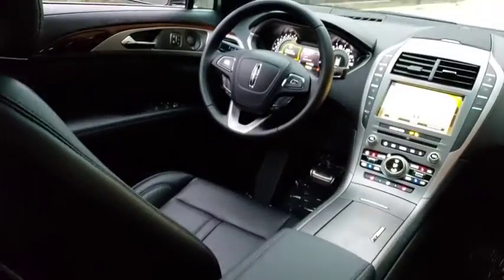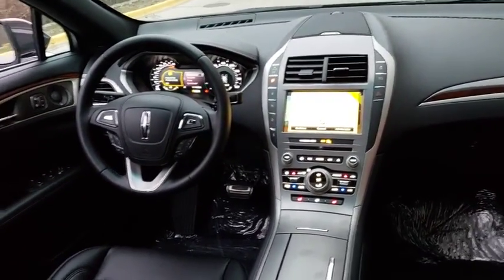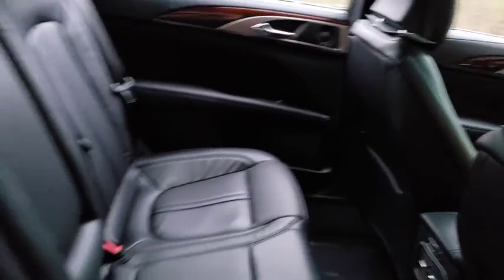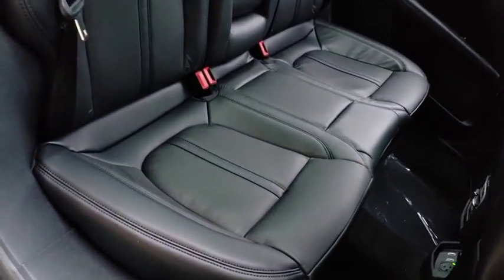Bluetooth, leather wrapped steering wheel, power steering, adjustable steering wheel, keyless start, cruise control, floor mats, auto dimming rear view mirror, aluminum wheels. This vehicle offers reliability and good looks at a great price.